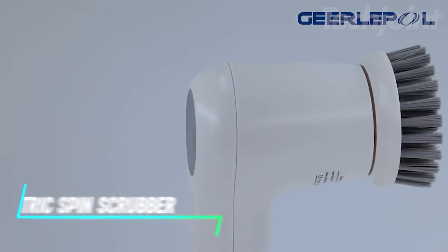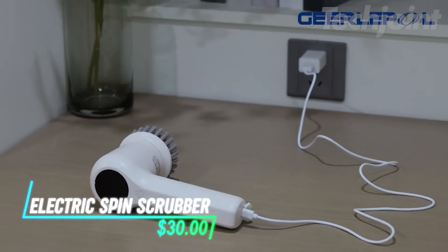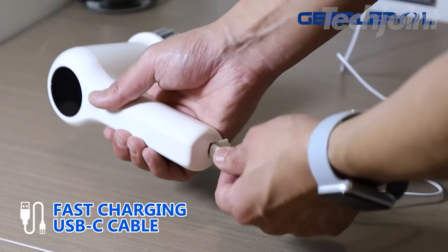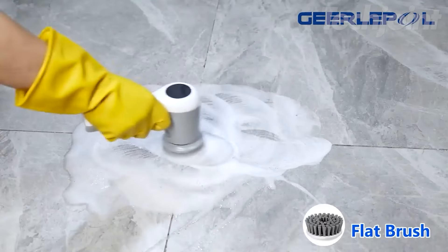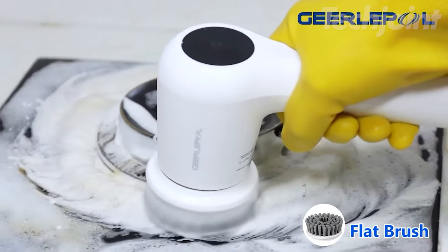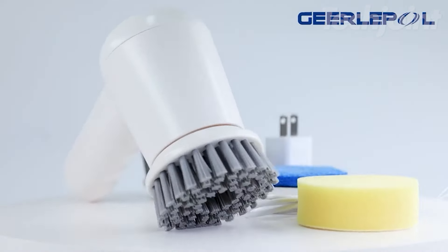This electric spin scrubber helps make cleaning easier and faster. It has a rechargeable battery that can last for 120 minutes on a single charge. You can use it for various cleaning tasks like scrubbing your bathroom tiles or kitchen stove. The scrubber comes with four different brush heads to tackle different surfaces and corners.